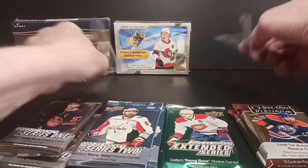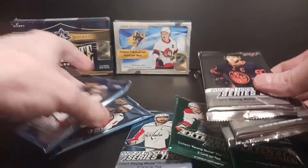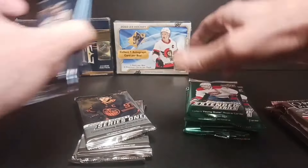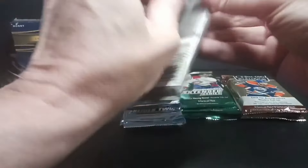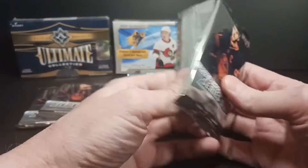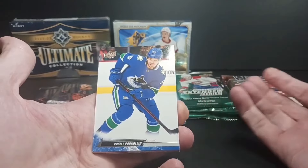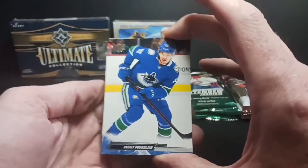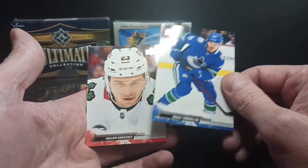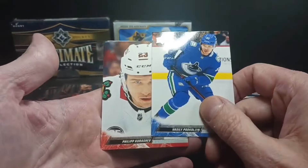We'll save the two premium products for the end and go at the hobby stuff first. Let's go with Upper Deck Series 1, we'll just go in order. There's 12 packs here, so it's actually about the same size as a box of Platinum. I'm cheering for the Canucks since my Leafs are gone — they look pretty good coming back against Edmonton. Just watched the end of the Rangers-Carolina game; Rangers are now up 3-0 after winning in overtime. But it's not a hockey update channel, it's a pack-ripping channel, so let's go.